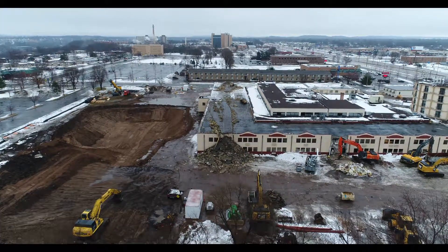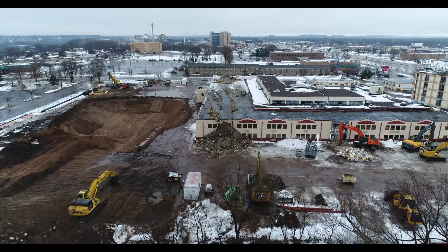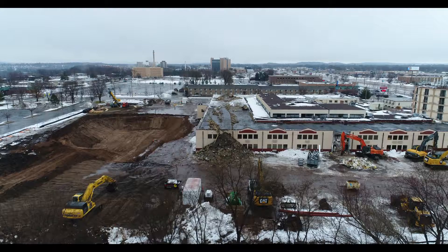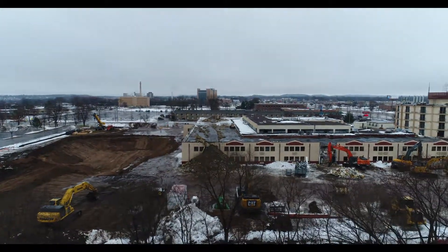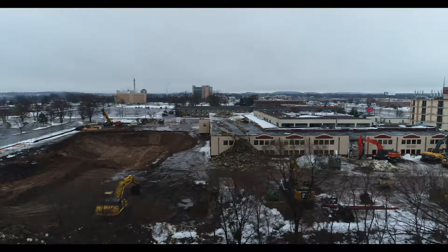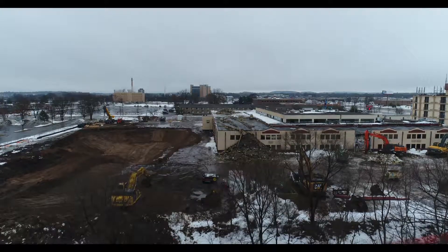It looks like there's still a few air conditioning units up on the roof there. But it's time to bring this thing down. I'll move it over a little bit so I don't land on the top of my car.